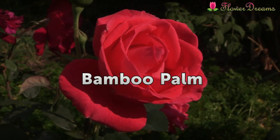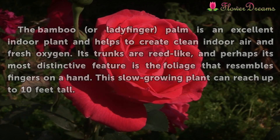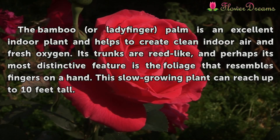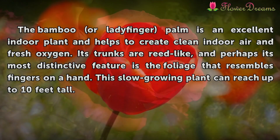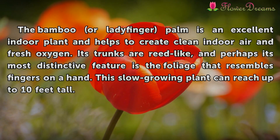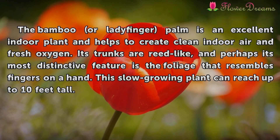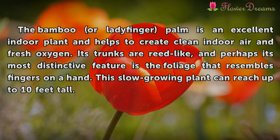Bamboo Palm. The bamboo or ladyfinger palm is an excellent indoor plant and helps to create clean indoor air and fresh oxygen. Its trunks are reed-like, and perhaps its most distinctive feature is the foliage that resembles fingers on a hand. This slow-growing plant can reach up to 10 feet tall.